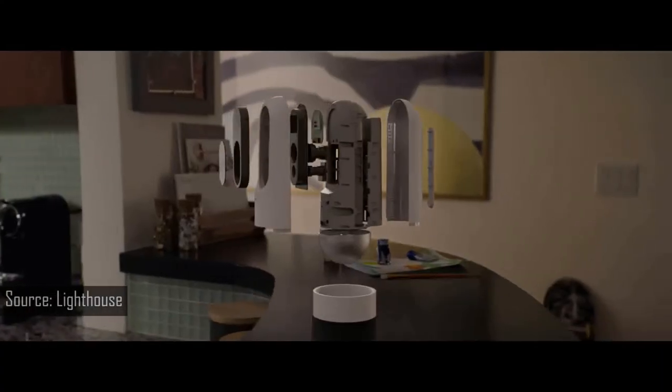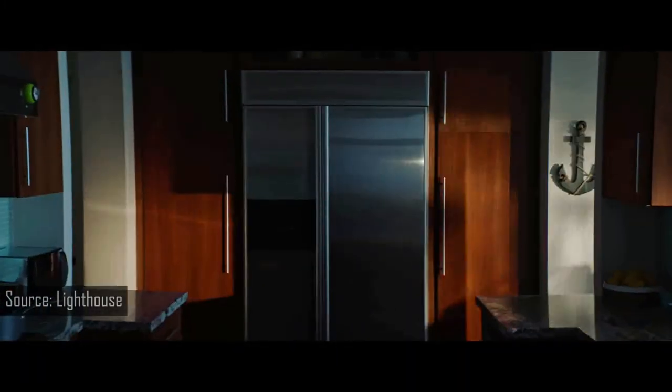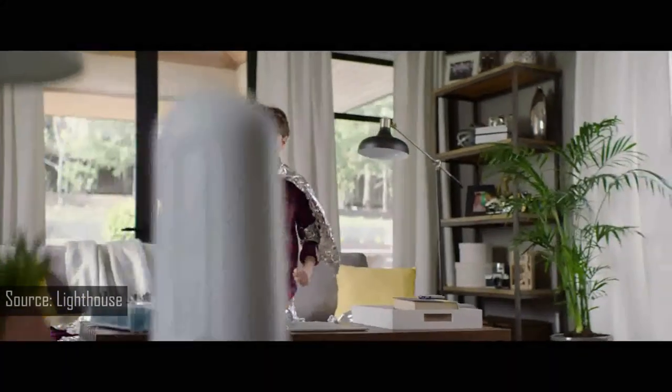The actual Lighthouse hardware includes an RGB-D camera, 3D sensor, speaker, microphone, and a siren. The camera captures video in 1080p with a 95-degree viewing angle and also has automatic night vision. You'll even be notified if someone waves at the camera, and you can then pull up the app to chat with them via the two-way audio.